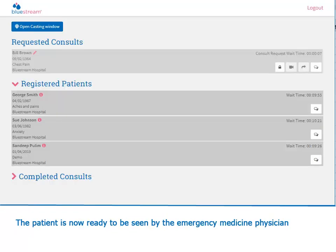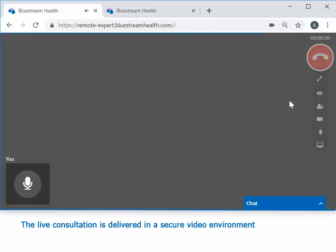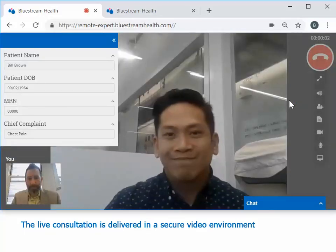The patient is now ready to be seen by the emergency medicine physician. The live consultation is delivered within a secure video environment.